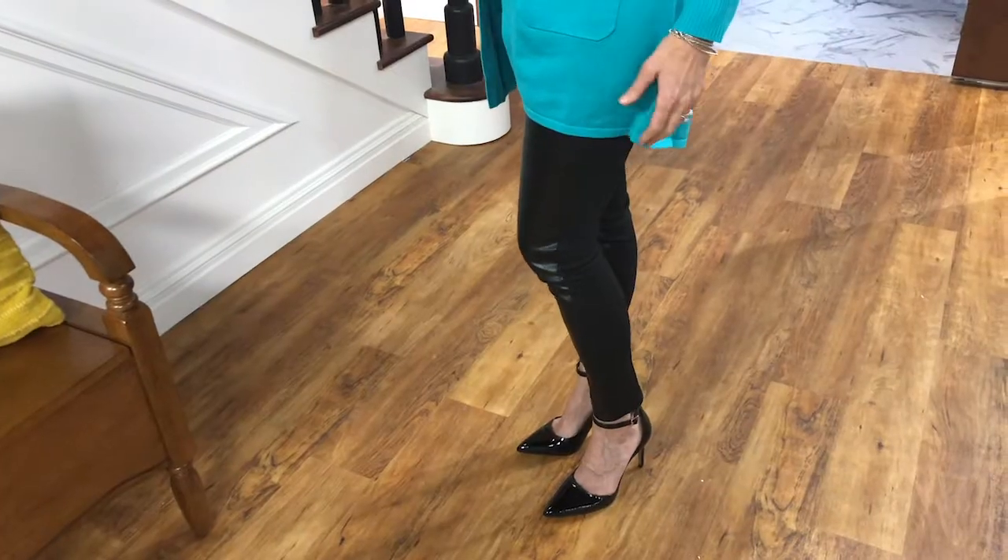The other way to style it is completely opposite — I wanted to glam it up. So I grabbed some faux leather leggings, a skinny turtleneck top, popped on the cardigan from the Isaac Mizrahi Live collection, and added a great jewelry necklace.